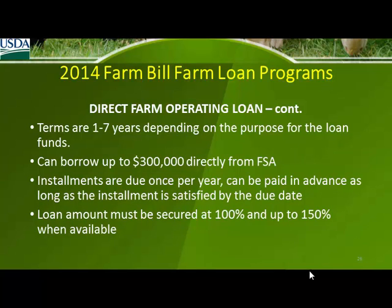$300,000 directly from us, with one-to-seven-year installments due annually. The loan needs to be secured at 100%. A beginning farmer might ask how to secure a $50,000 loan — typically they come in for equipment, say $20,000–$30,000. We take the equipment as collateral and put a lien on it. No additional asset is necessary. We can take up to 150% if you have additional assets, but you can use whatever you purchase as the collateral for an equipment loan.